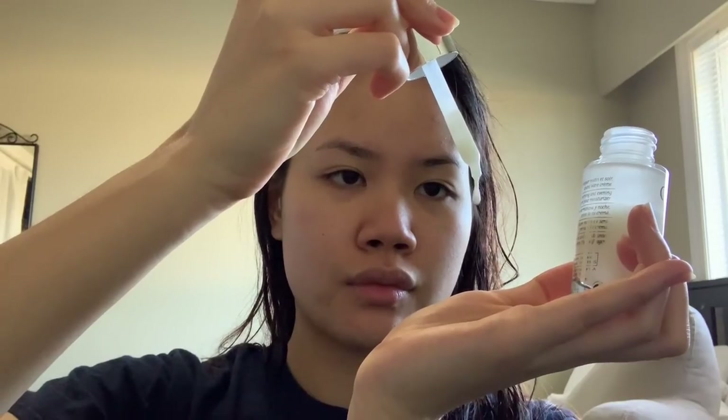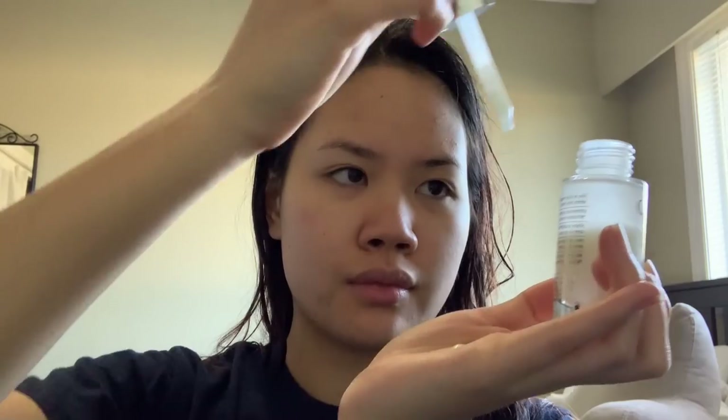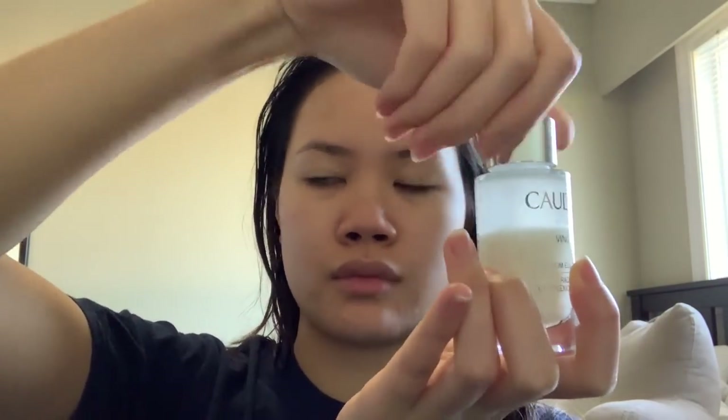Next up we have the Caudalie Vinoperfect serum. I've been using this for quite a while now — it also has glycolic acid to help with my scarring. I find this serum to be gentle in comparison to the Drunk Elephant one which I've used before, and I definitely prefer this one because I can use it daily, both day and night.